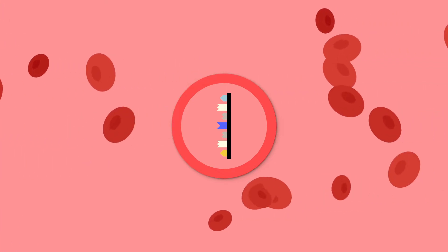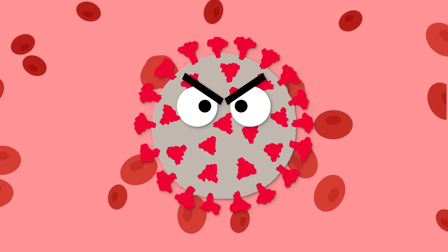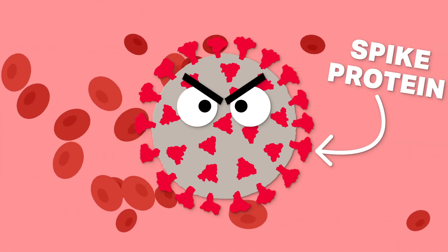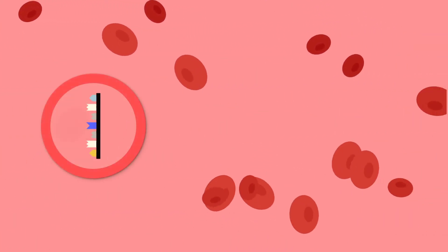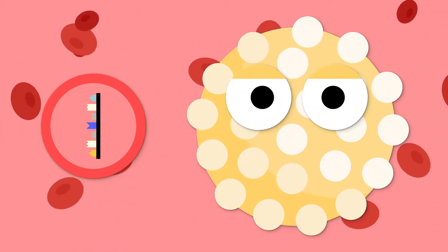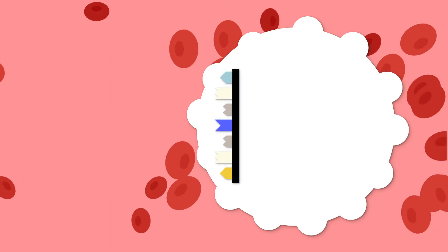So what's in the COVID vaccine specifically? In the COVID vaccine, we're using the instructions, or mRNA, for a very specific part of the virus — the spike protein. The mRNA is wrapped up in a little package and delivered into your bloodstream. This mRNA is then taken up by white blood cells, which use these instructions to make their own copies of the spike protein.